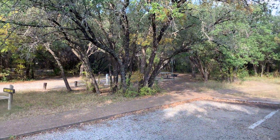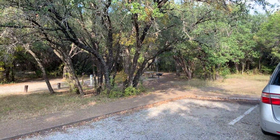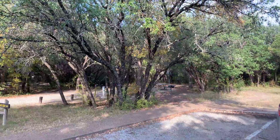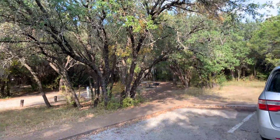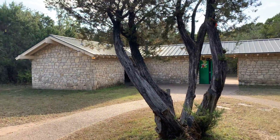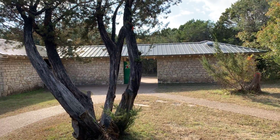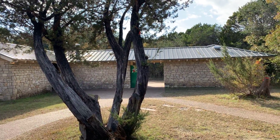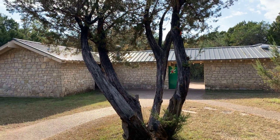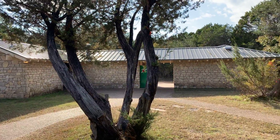We'll be passing by the restrooms, and I'll tell you they have just been renovated — restrooms and showers, excellent. Very clean and well-maintained. Here's a restroom with showers, and there are I think three of these buildings throughout the camping area and they are all full service. As I said, recently updated. Very clean.